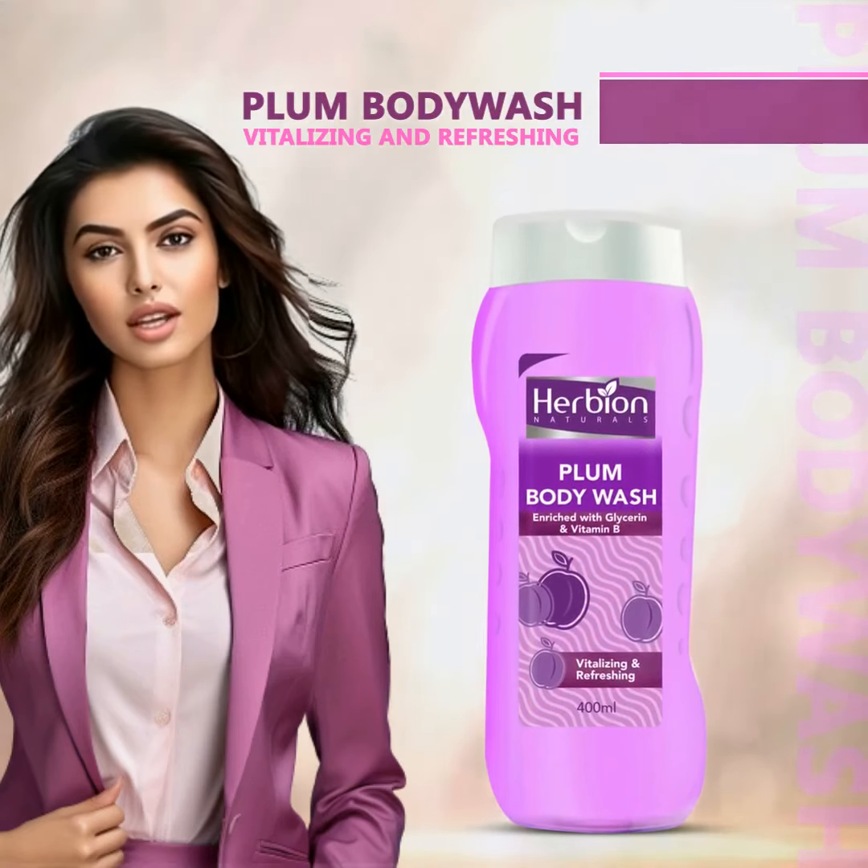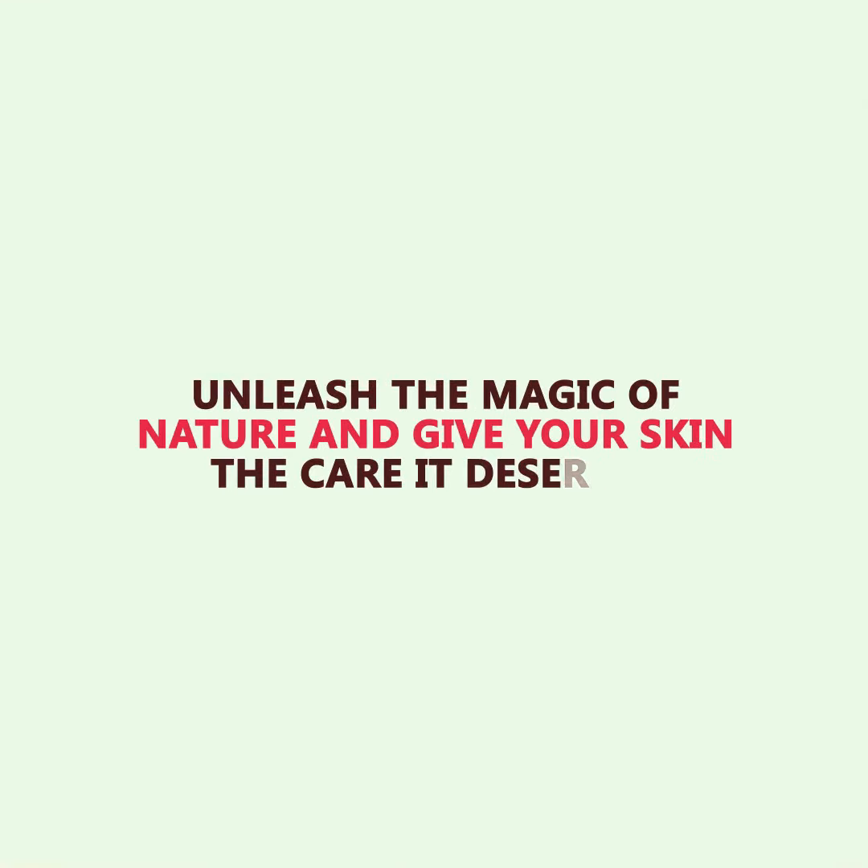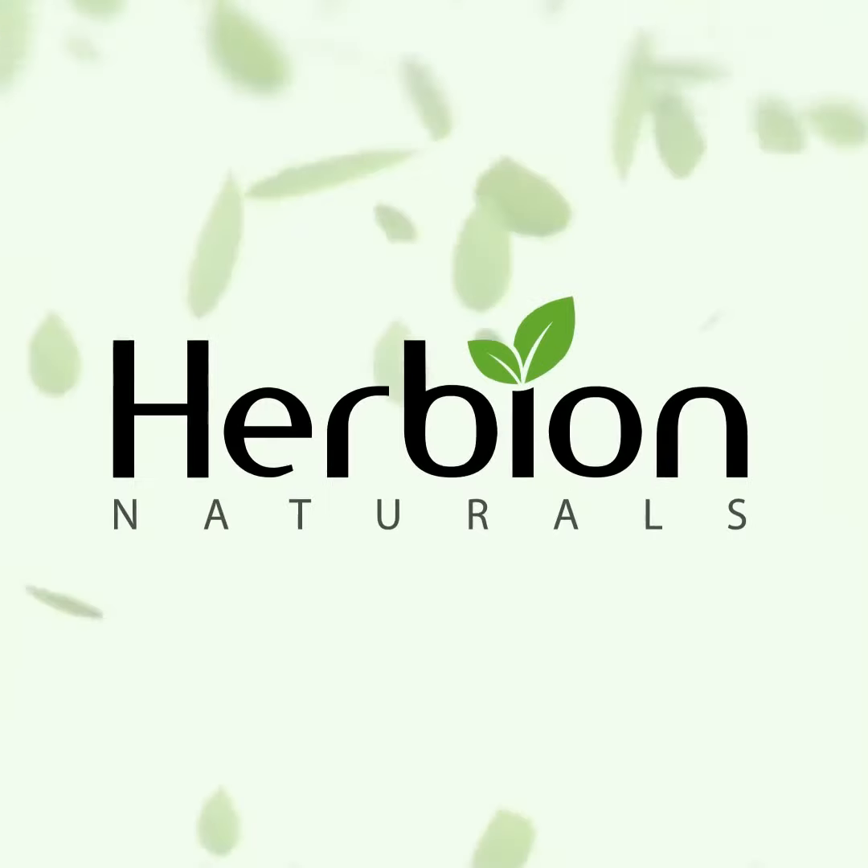Plum body wash — vitalizing and refreshing. Energize and refresh with our plum body wash enriched with glycerin and vitamin B. Unleash the magic of nature and give your skin the care it deserves. Herbium Naturals.